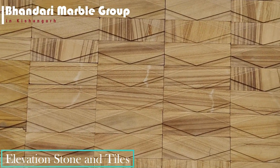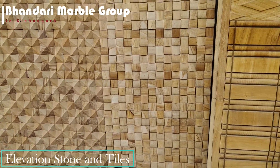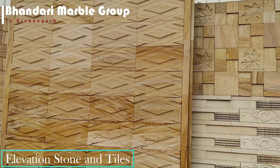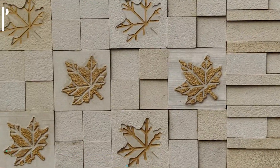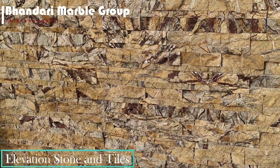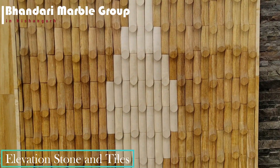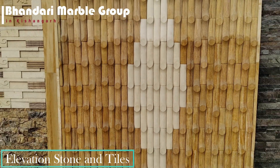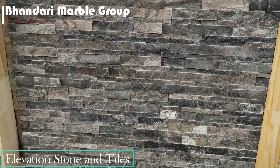Elevation tiles are made with great care considering the smallest of details. These tiles have thick and textured surfaces. They look great from a distance for any living space, whether interior, exterior, or any other outer area.